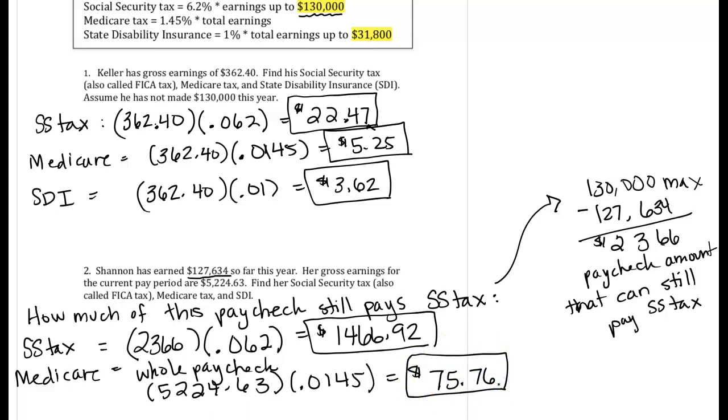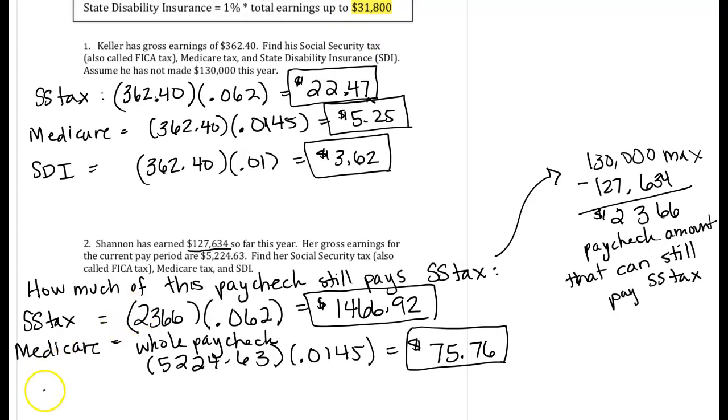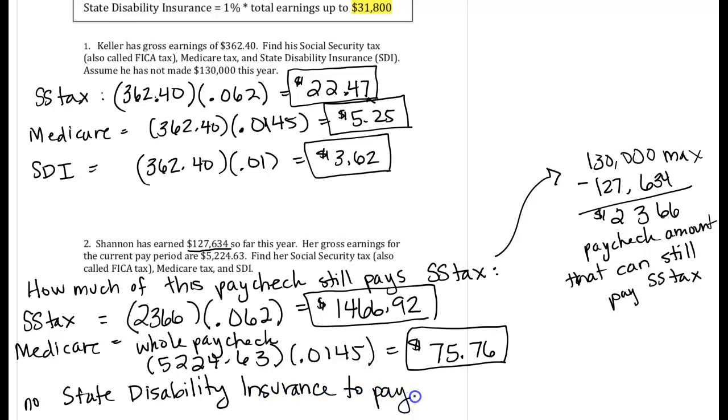The last one is the state disability insurance. Remember that we only pay 1% up to $31,800. Since Shannon has already earned $127,000, she topped out on that a long time ago, so there is no state disability insurance to pay — the amount there would be nothing.